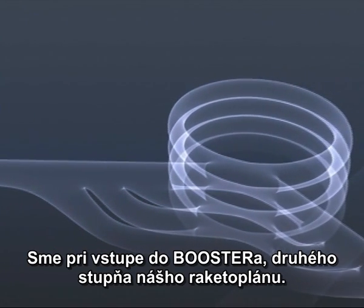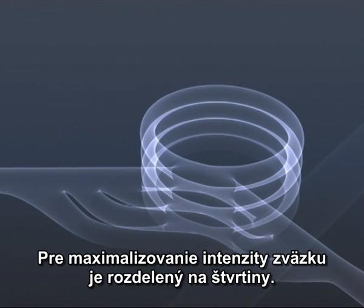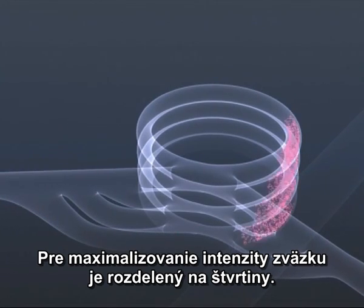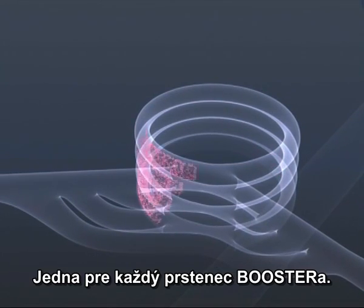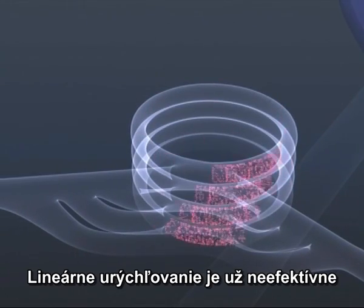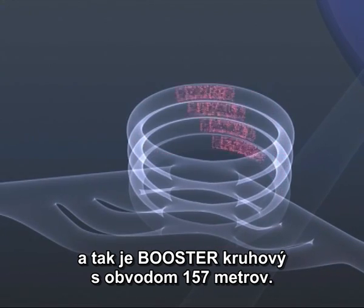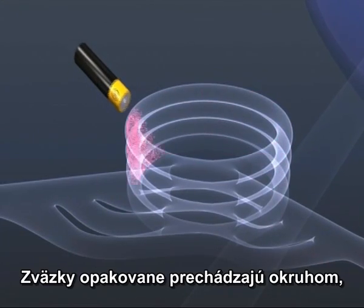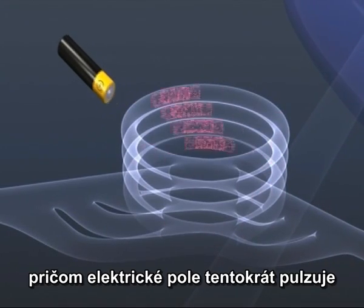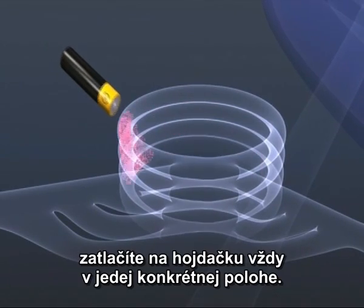It's about to enter the booster, stage two of the rocket if you will. In order to maximise the intensity of the beam, the packet is divided up into four, one for each of the booster's rings. Straight acceleration is now impractical, and the booster is circular, 157 metres in circumference. In order to accelerate the packets, they are repeatedly circulated, and the electric field is now pulsed, in the same way that you push a child on a swing each time they reach a certain point.